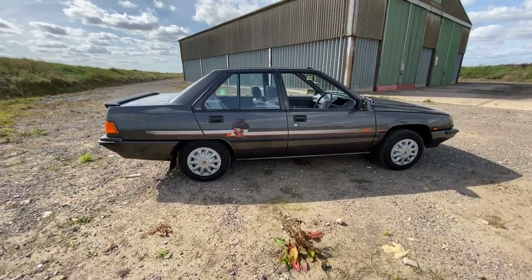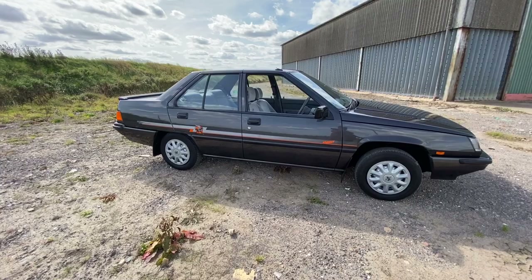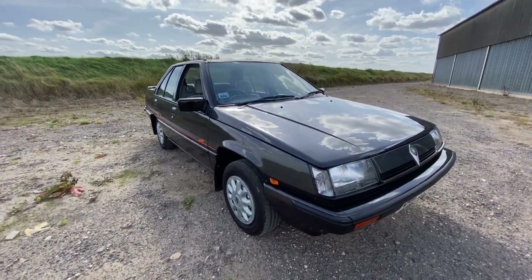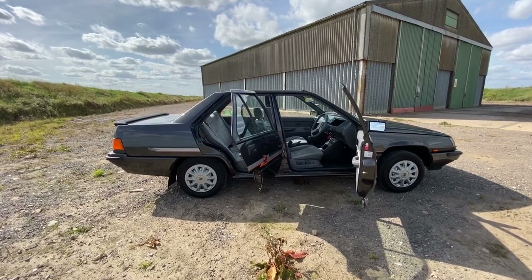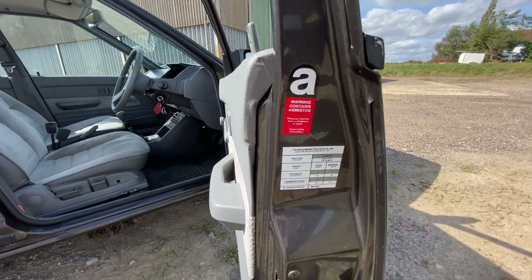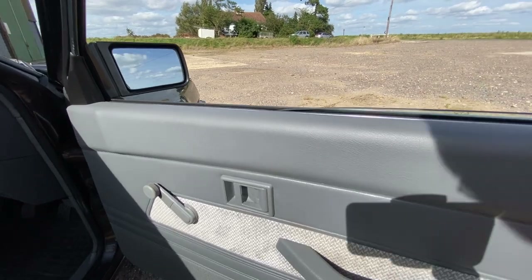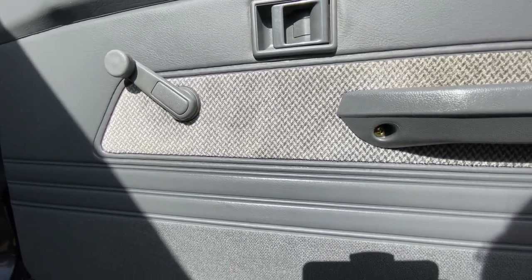The Saga is based on the 1983 Lancer Fiore and was the first of the Protons to be powered by the 1.3 Mitsubishi Orion engine, the 4G13. The Saga was a massive success — Proton couldn't meet the demand. They sold so well that by 1986, three years after launch, the 1.3 Proton occupied over 60% of the domestic market share in the below 1600cc segment.